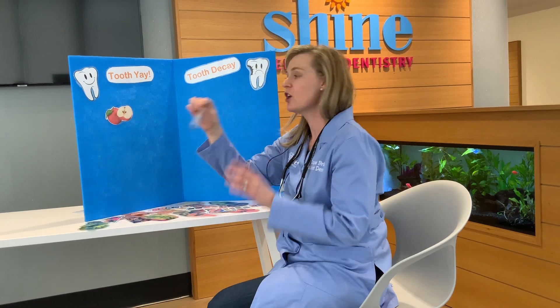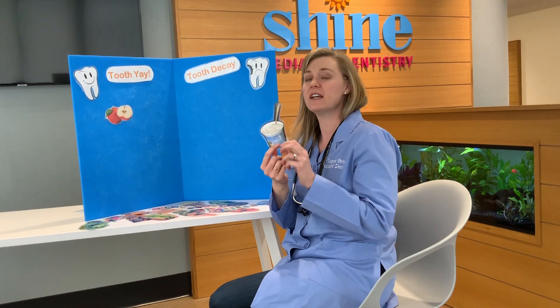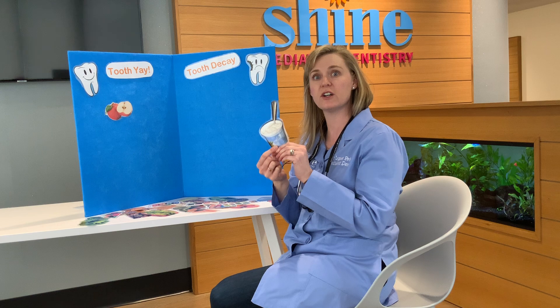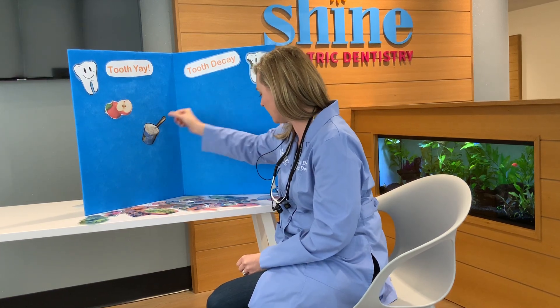Let's pick yogurt. Is yogurt good for your teeth? Well, yogurt is made of dairy and dairy is good for your teeth. So that would actually be a pretty good snack. We're gonna put that in tooth-yay also.